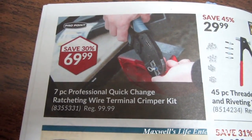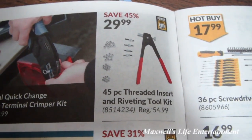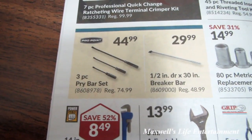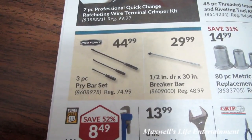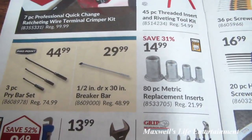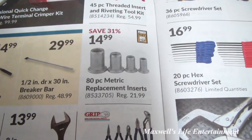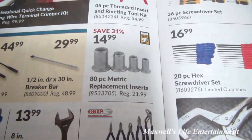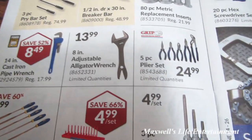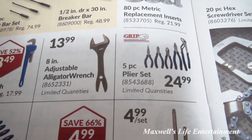45-piece threaded insert and riveting tool kit for $29.99. Three-piece pry bar set — looks like a Pro Point brand — for $44.99. Half-inch drive by 30-inch breaker bar for $29.99. 80-piece metric replacement inserts for $14.99. Grip brand five-piece plier set for $24.99 — why not pick those up and build up your home tool kit.